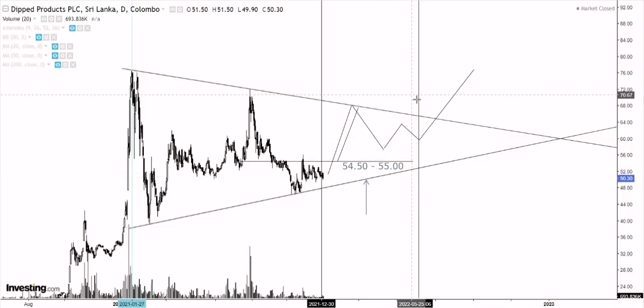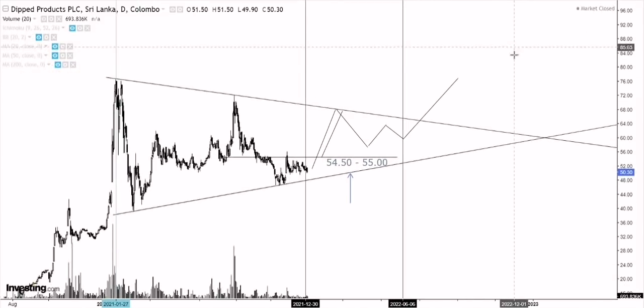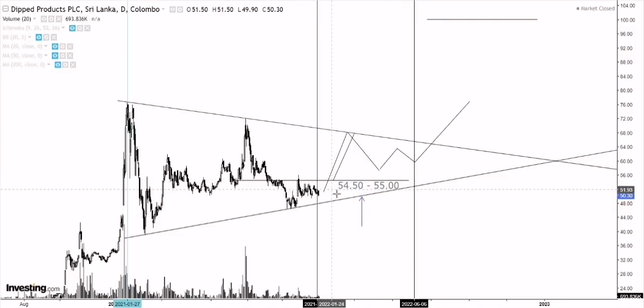There are two ways you can enter: either you can enter here if prices break out with heavy volume, or if you want to be more conservative and want more proof that the move is actually real, the best thing is to wait for this trend line from its prior all-time highs to be broken. In that case, if it does get broken with a proper breakout, we might see Dipped Products run towards this 100 area over the medium term. The downside risk is much higher than the upside potential as of now, which is exactly why I told you to avoid it or at least wait a few more weeks to see how price action behaves before getting in.